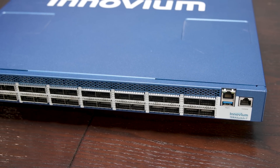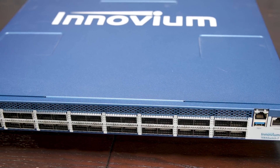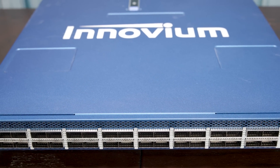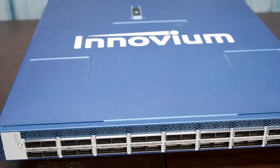Hey guys, this is Patrick from STH. Today we're going to take a look at this thing right here. This is an Inovium Teralynx 7 switch. It has 32 400-gigabit ethernet ports, making it a 12.8 terabit per second class switch.